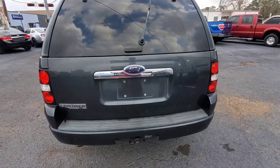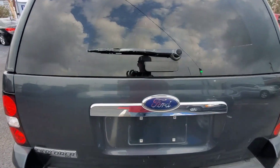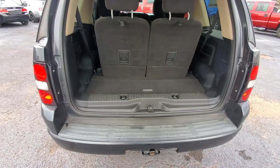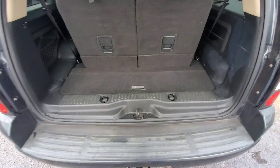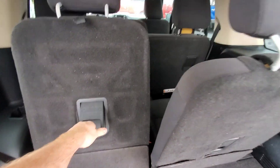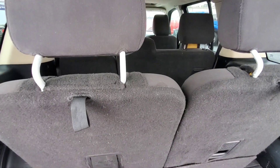It's got this little mini tow hitch. It has a third row as well that folds flat, so both seats actually fold flat all the way down.